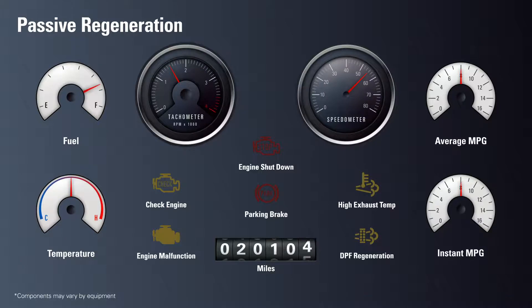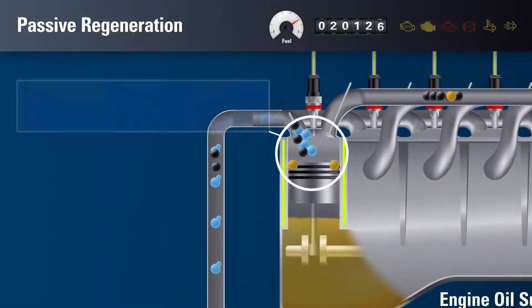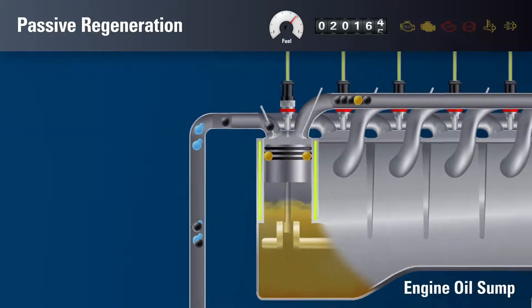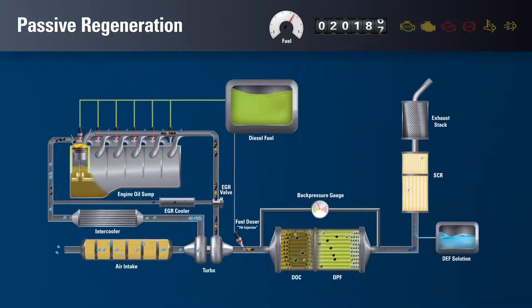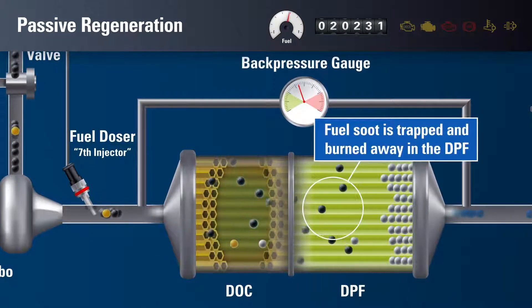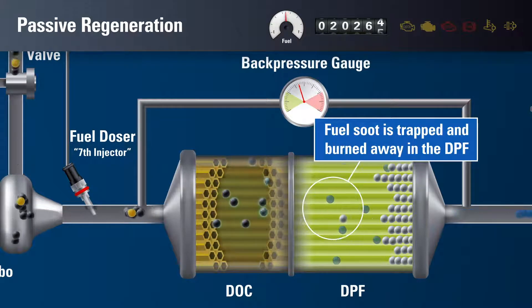As combustion occurs, it leaves behind particulate matter, typically hydrocarbons from fuel soot and engine oil that is released into the exhaust system. After being oxidized in the DOC, most of the particulate matter is burned away in the DPF, provided the temperature conditions are favorable.